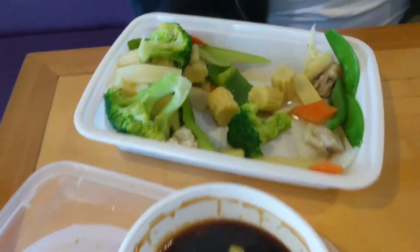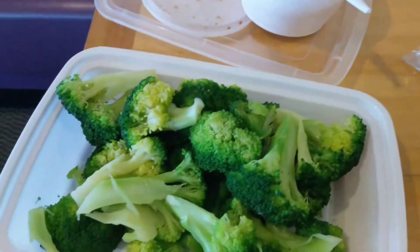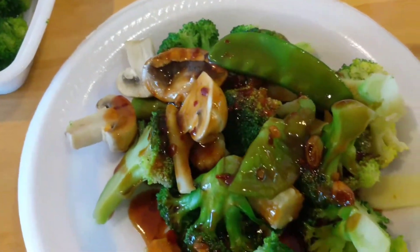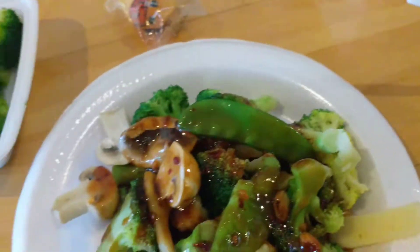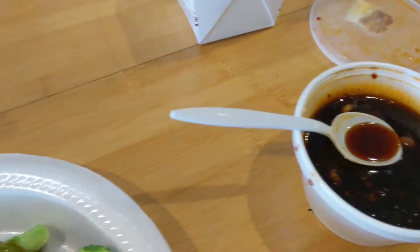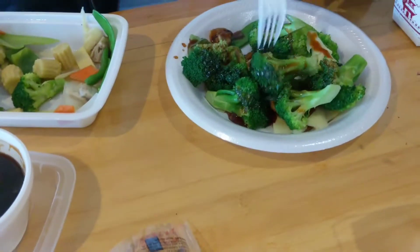We got steamed mixed vegetables right here, and then this is the steamed broccoli. You can get them steamed or with the salsa. We got the sauce on the side and got them steamed instead of stir-fried or something. And then the rice on the side also. So this is probably the healthiest way to do it — with steaming.